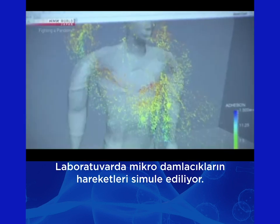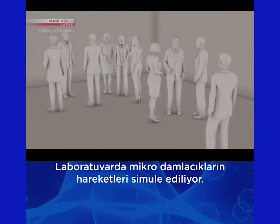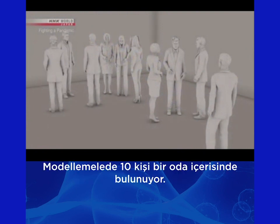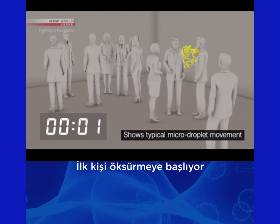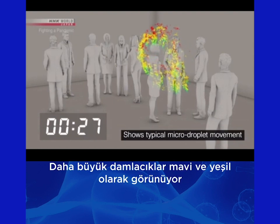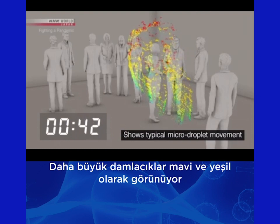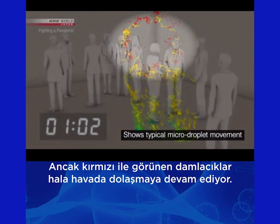This lab is simulating the movement of micro droplets in an airtight room with about 10 people in an enclosed space. A person coughs once and spreads about 100,000 droplets. Large droplets are shown in blue and green — most of these fall to the ground within one minute. But the micro droplets shown in red continue to drift.